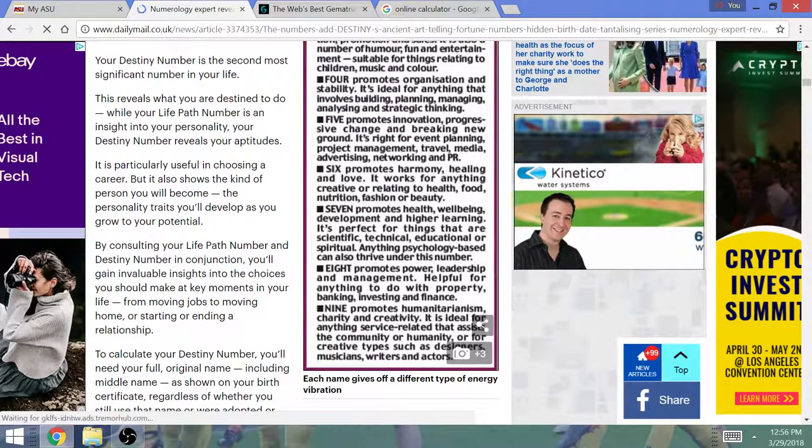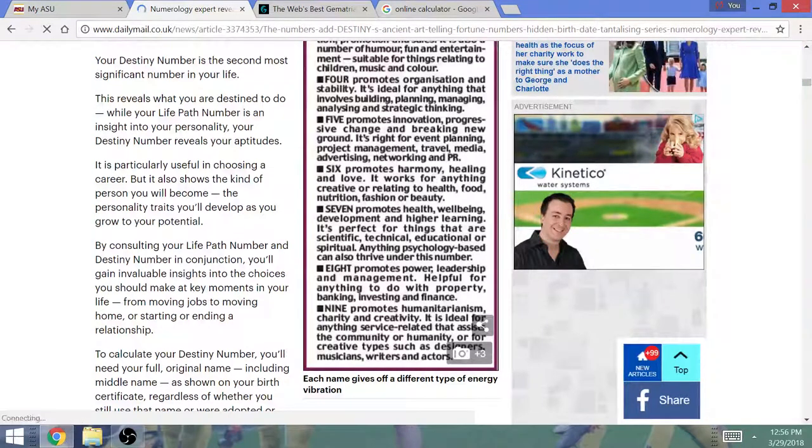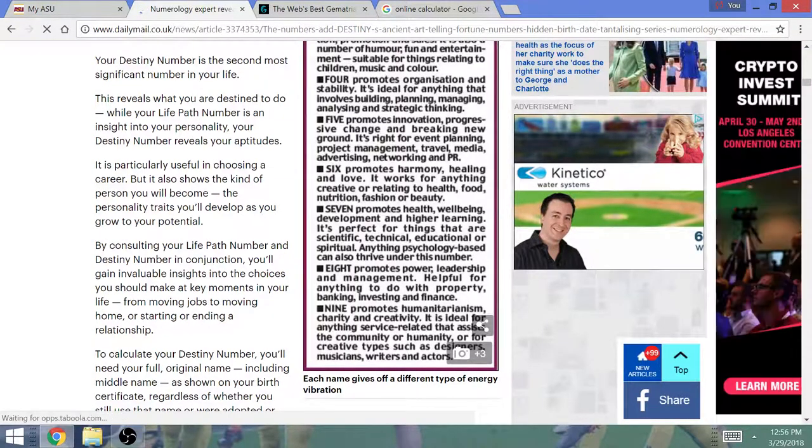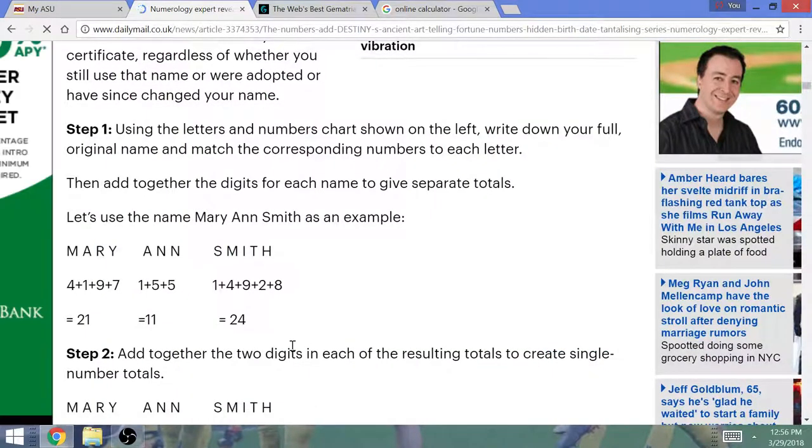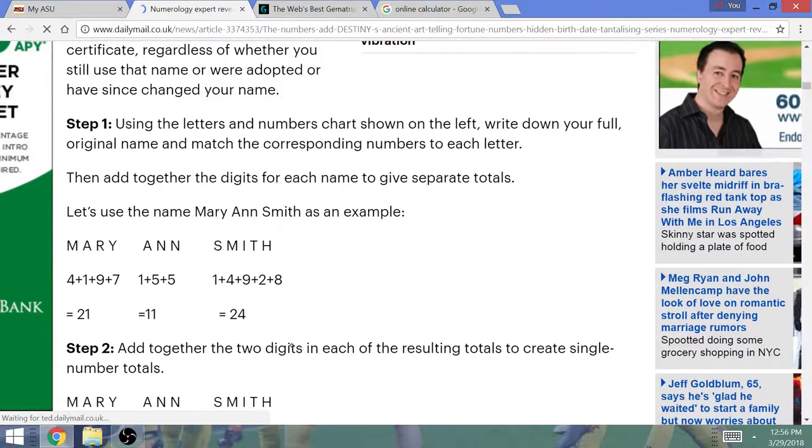Please comment — please say if, after going through this exercise, it matches your personality and your particular characteristics. Step number 1: using the letters and numbers chart shown on the left, which, by the way, is a Pythagorean Gematria chart, write down your full original name and match the corresponding numbers to each letter.